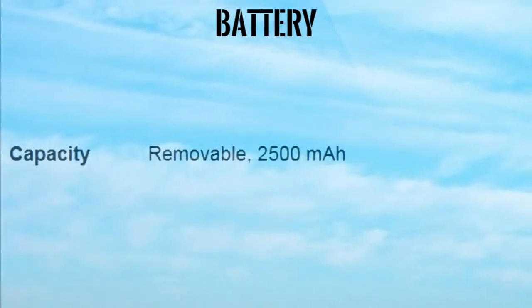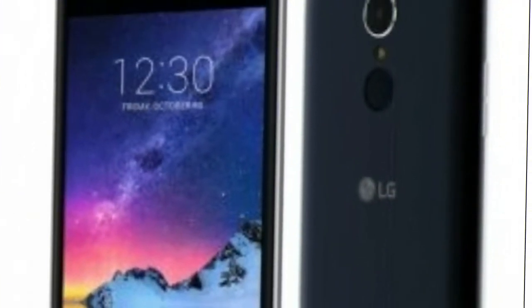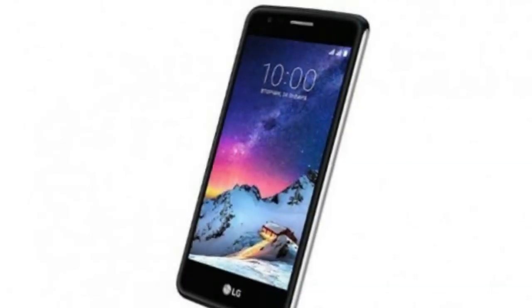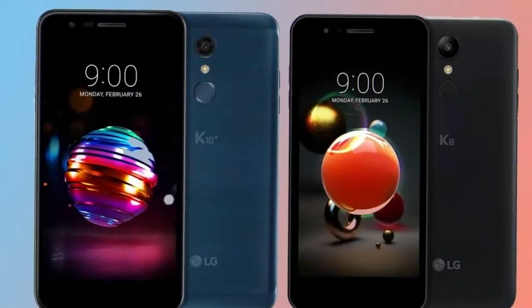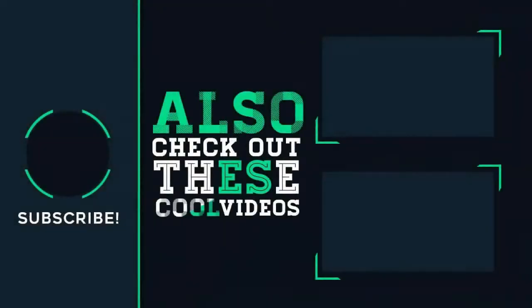Battery Capacity: Removable 2500mAh. Thank you.